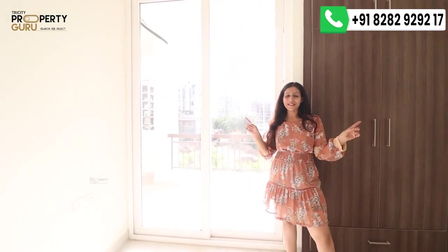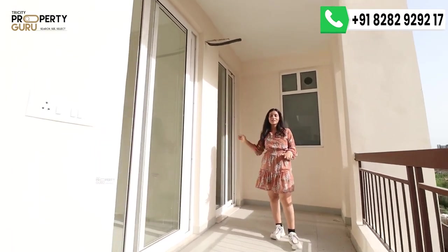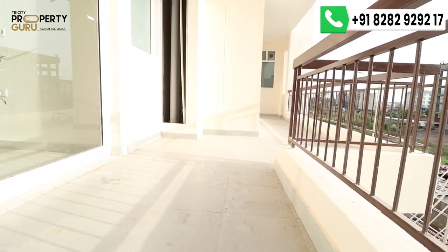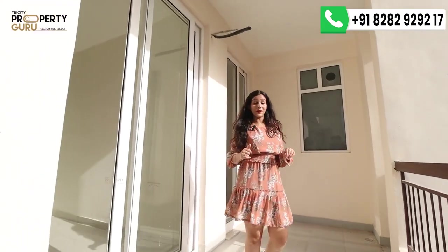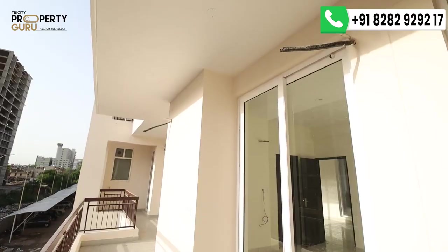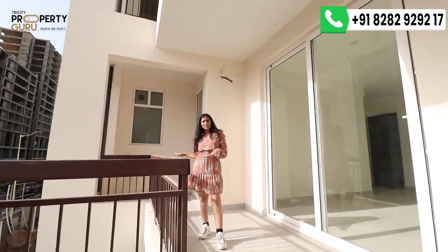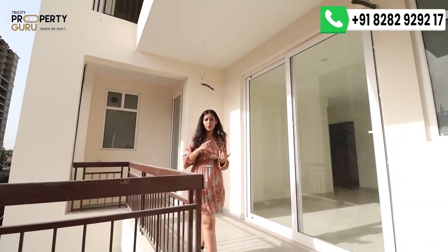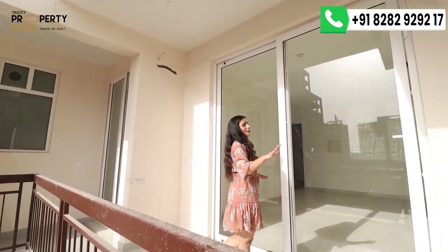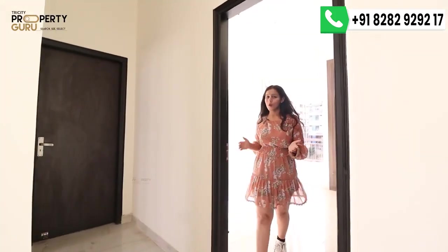This is the common balcony attached to the kids' bedroom, also shared with the master bedroom, drawing area, and first bedroom — a long and spacious balcony. There is anti-skid tiling and the railing is at a good height for children's safety. You can easily fit 3 to 4 chairs here for a sitting area and enjoy time with your family in any season. All the windows throughout the apartment are UPVC toughened glass, which is both soundproof and waterproof.